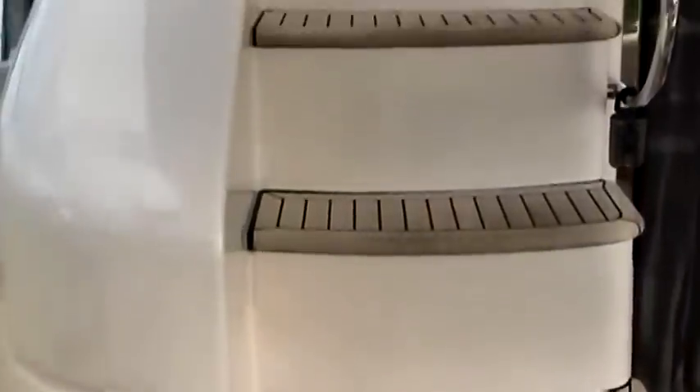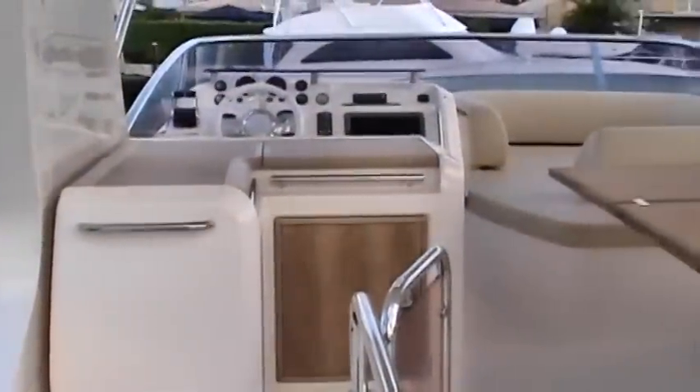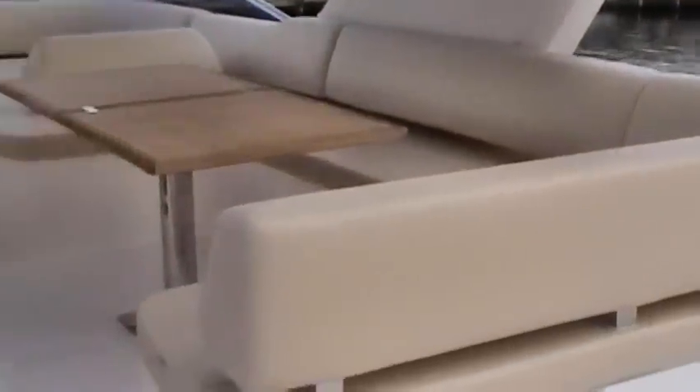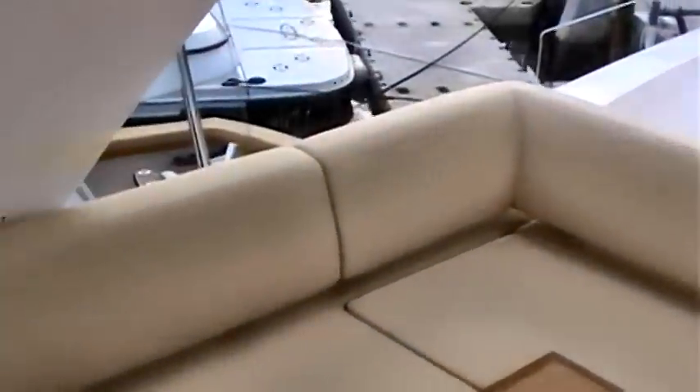Heading up to the flybridge, your passage will be made safe thanks to a large set of full stairs. Once on the bridge, you and your guests will be protected from the elements by the large hardtop. The captain won't be alone here, as there's plenty of room for the family and guests to enjoy. Go to the entertainment bar to refill your refreshment or grab a snack. Lounge around on the sun pads or enjoy a sunset dinner and evening under the stars. This is a bridge anyone will appreciate.